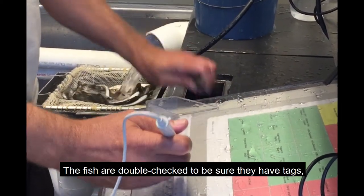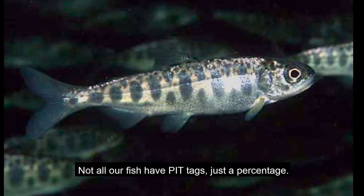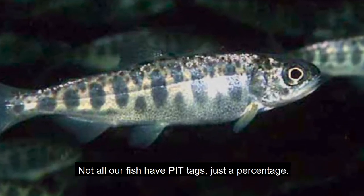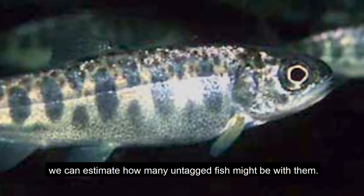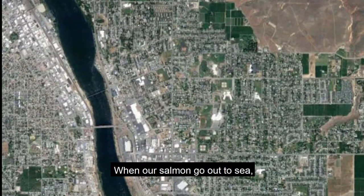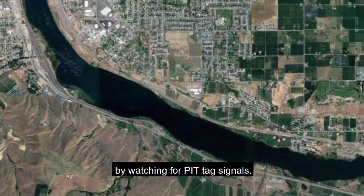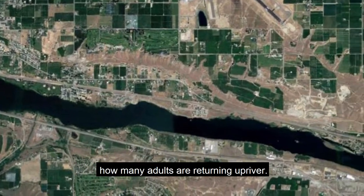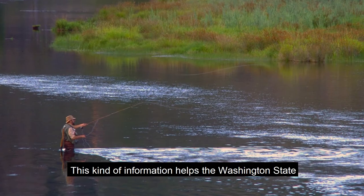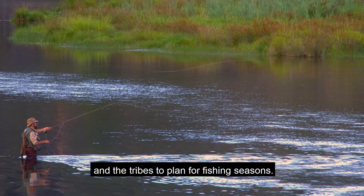The fish are double-checked to be sure they have tags, and additional information is collected about each one. Not all our fish have pit tags, just a percentage. When the tagged fish are detected by an antenna, we can estimate how many untagged fish might be with them. When our salmon go out to sea, we can track them as they move downstream by watching for pit tag signals. We can use pit tag detections to estimate how many adults are returning upriver. This information helps the Washington State Department of Fish and Wildlife and the tribes to plan for fishing seasons.